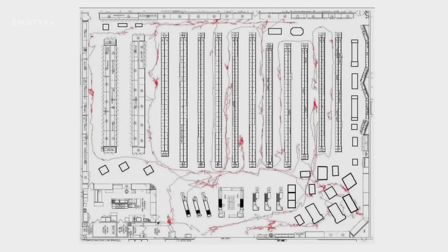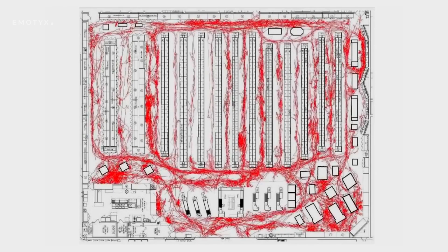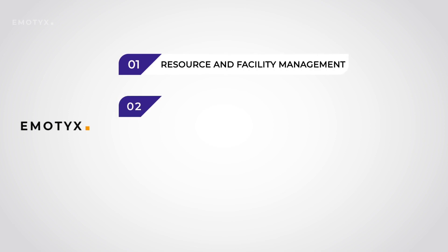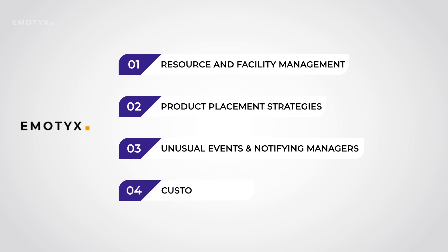Using live video analytics, Emotex suggests actionable items to make your businesses more efficient: efficient resource and facility management, suggesting effective potential product placement strategies, detecting unusual events and notifying the managers, and collating customer satisfaction levels, employee satisfaction levels, etc.